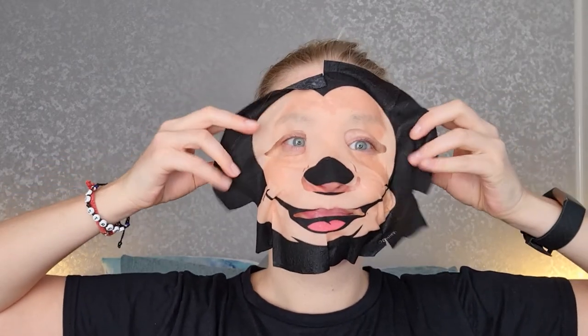It feels fine, it isn't stinging or anything. I don't feel like I'm turning into a mouse! Right, let's take this off then. Bye Mickey!